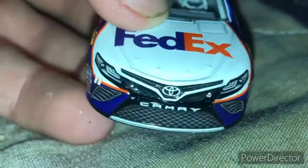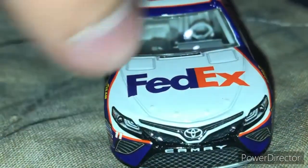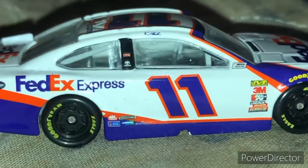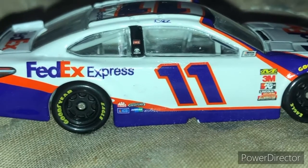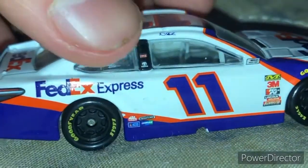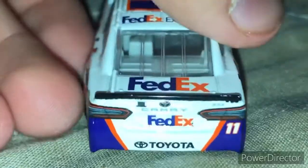Beautiful front end, no flaws — as in my last one had a bunch of flaws from being used a lot. Denny Hamlin's side just looks flawless. If it's sold at Ollie's at a lower price, I would not get mad if it has flaws, and this one is just flawless — except for that one little paint thing right there on the back.